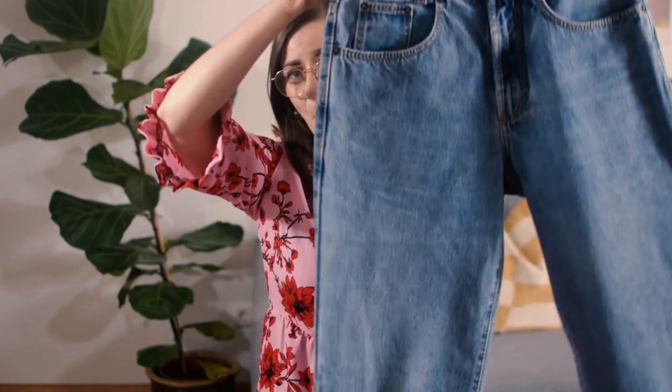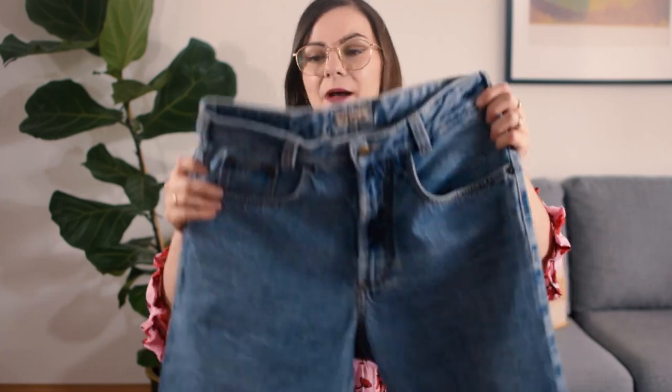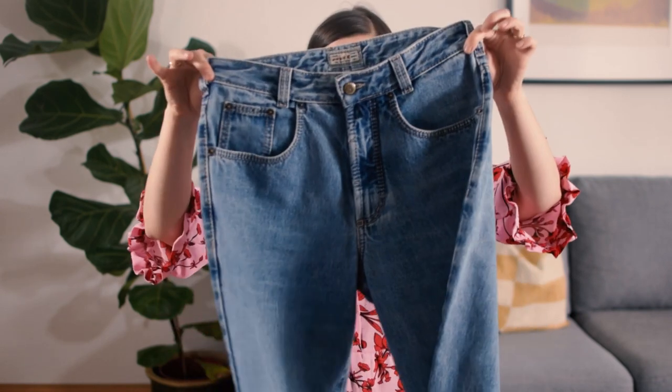Then I found something that every thrifter's heart desires: light wash mom jeans! I've been looking for a pair that fits me for such a long time. They're not easy to come by anymore because everybody wants them. I found them — they're by a brand called Joker, a pair of men's jeans so they're too long on me, but I can easily fix that using the same method from a previous thrift flip video where I shortened pants but kept the original seam.